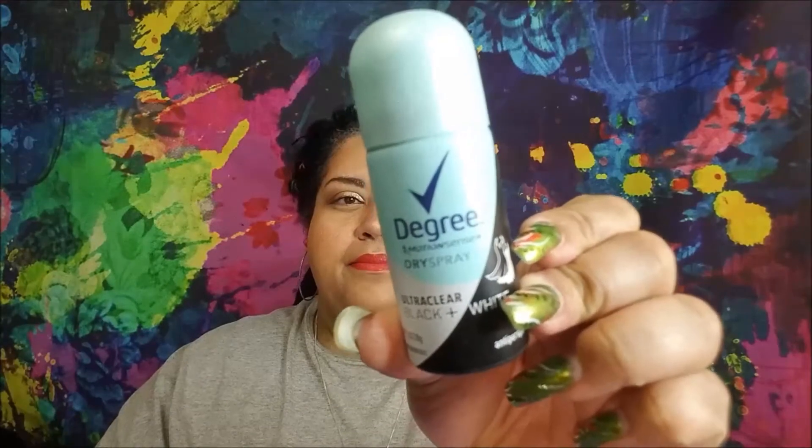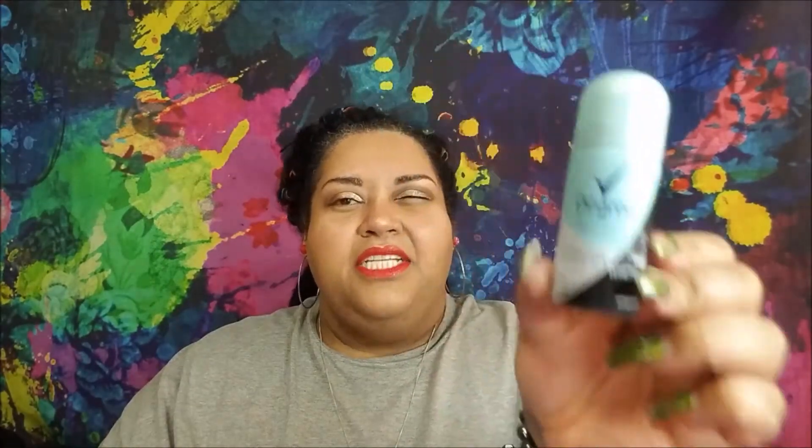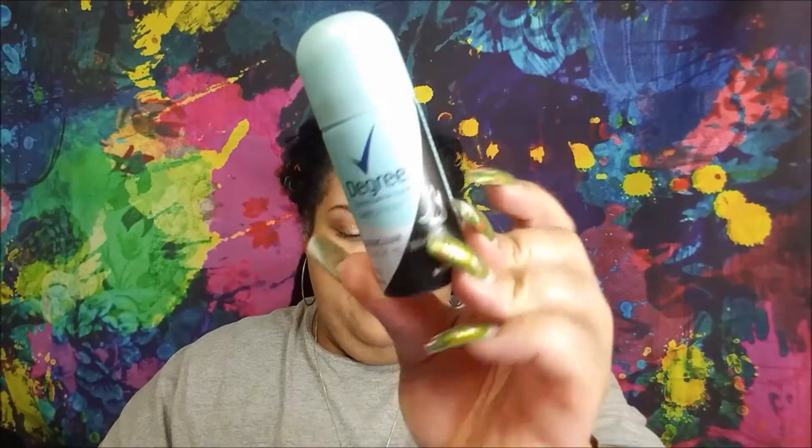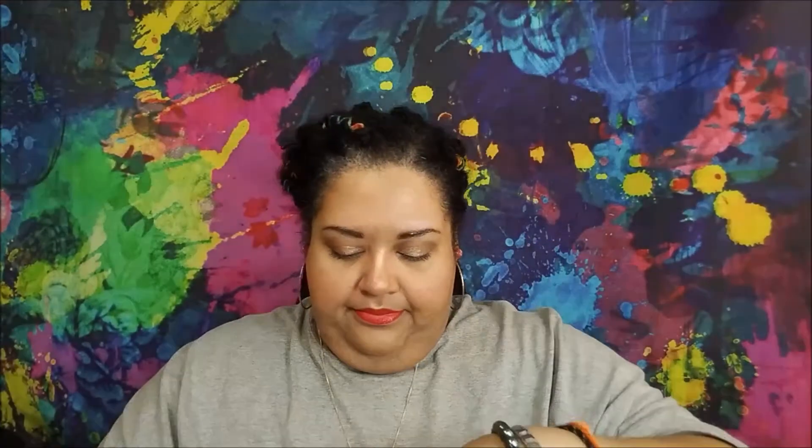I've only tried one of the other Dove deodorant sprays and I don't like it, but maybe Degree's will be better. From CureAl, this is the Dry Skin Therapy Hydra Silk Moisturizer with Ceramide Complex, so I'm excited to try this.